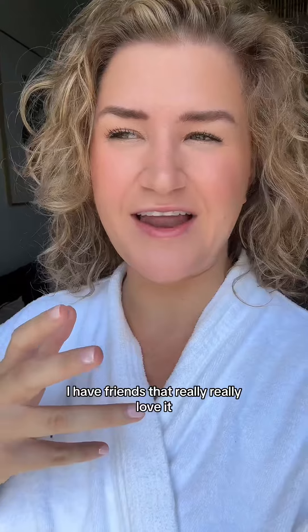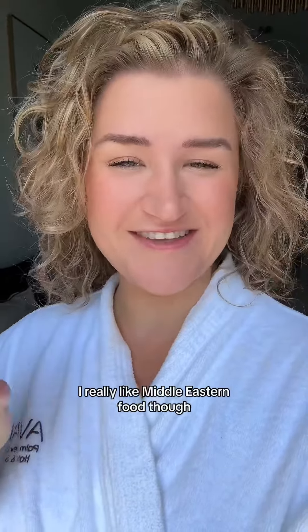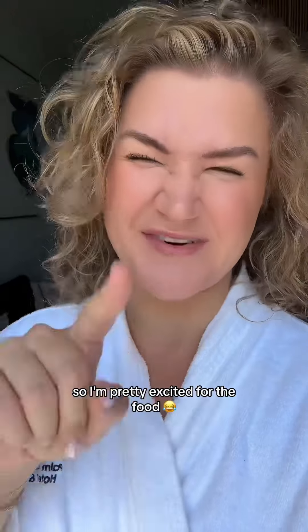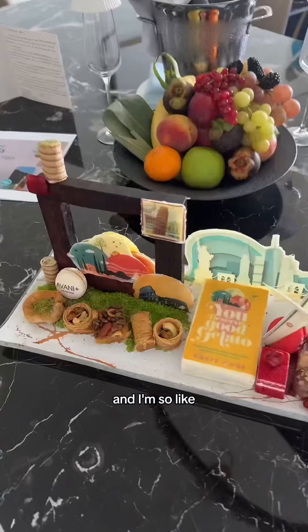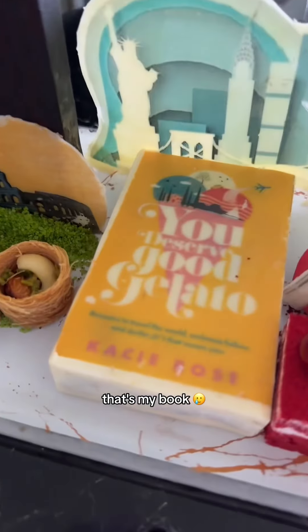I've heard mixed things about Dubai — some friends really love it and others not so much. Overall I'm curious. I really like Middle Eastern food though, so I'm pretty excited for that part. We're here for four days and they have a whole itinerary planned for us, so we'll see. Look at how cute this is — that's my book!